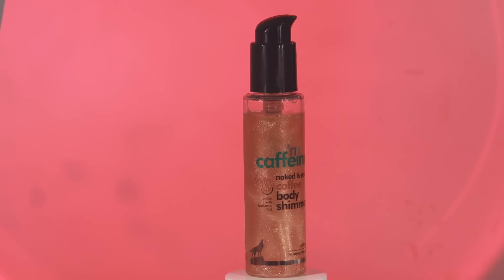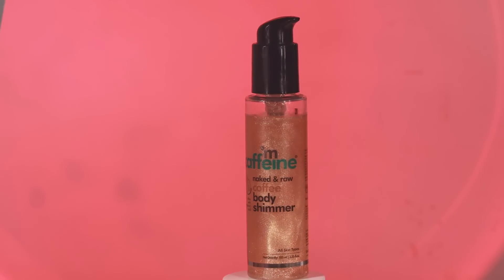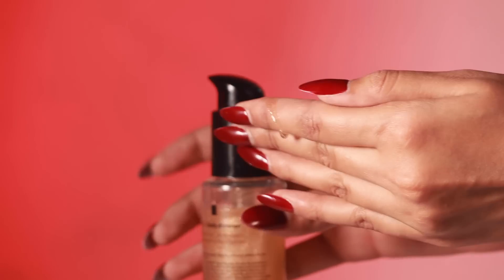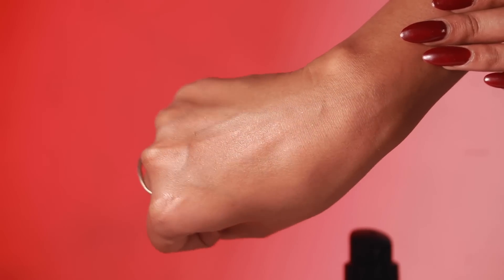Next, I want to talk about body glow. I recently picked up the mCaffeine Naked and Raw Body Shimmer. It makes you smell like coffee, which I love, and the glitter it gives stays intact on your skin. It also provides hydrating moisturization. The scent doesn't last long but the glitter does, so if you love that goddess glow for parties, definitely try this. It's lightweight and non-greasy.